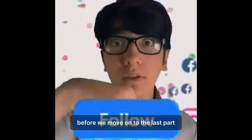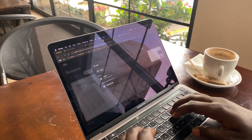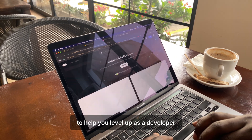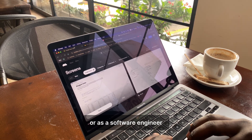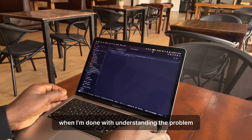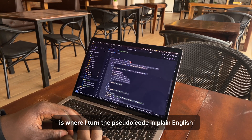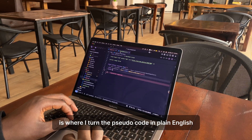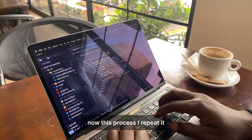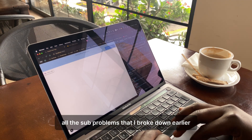Before we move on to the last part, please consider subscribing if you find this breakdown really useful. The last thing I do, when I'm done understanding the problem and writing down the pseudocode solution, is turn the pseudocode into actual code. I repeat this process until I've solved all the subproblems I broke down earlier.